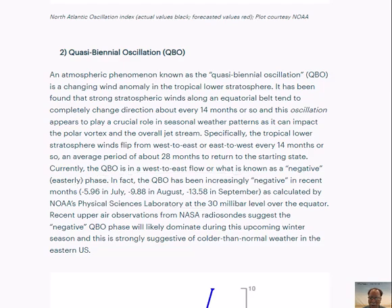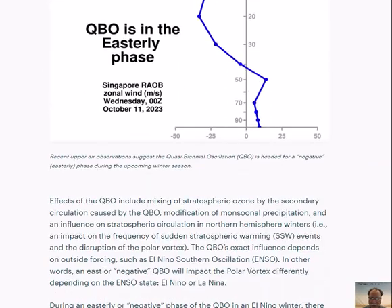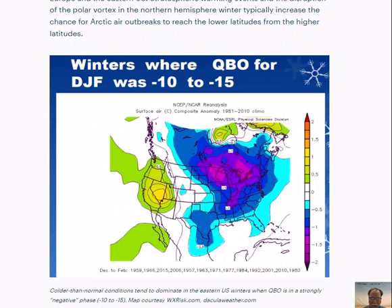Scrolling down on the arcfieldweather.com posting, we see a map that is a compilation of winters where the QBO is in the range of negative 10 to negative 15 — a strong signal for colder than normal conditions across the eastern half of the nation. If that increasingly negative pattern continues and we end up at negative 15 to negative 20, that's an even stronger signal for colder than normal conditions in the eastern half of the nation.